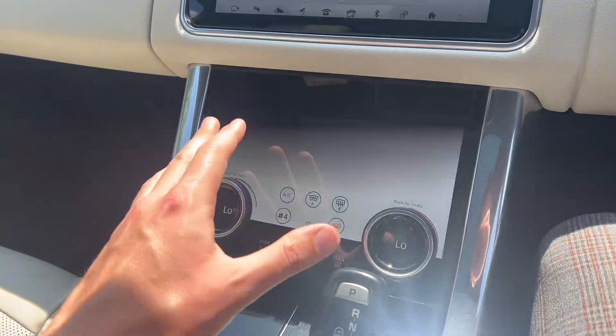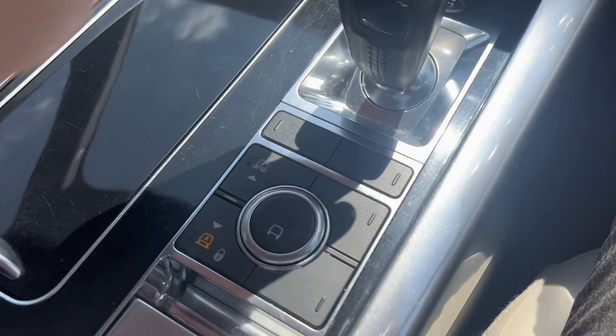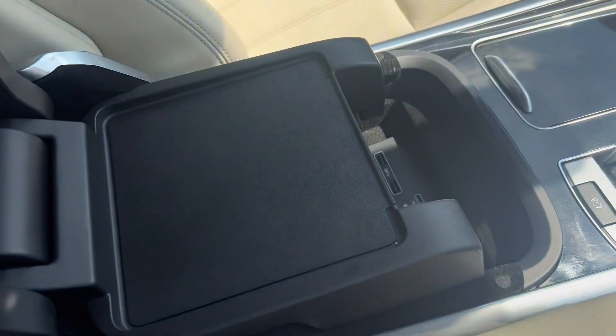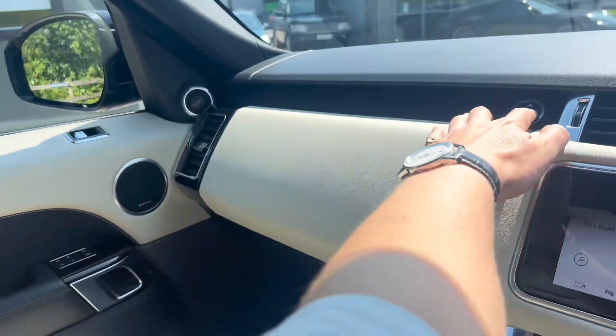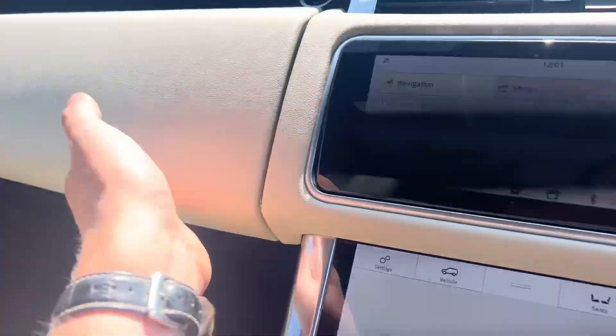You've obviously got your sat-nav and Bluetooth controls up here, media controls, climate controls, heated seats, your different driver modes, and ride height adjustment there. Plenty of storage and the manual tucked away in there too.